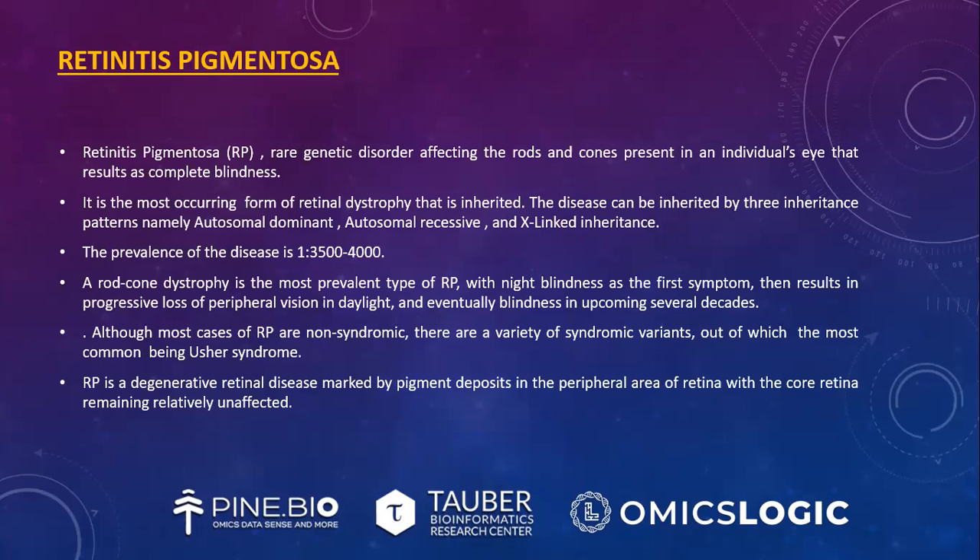Rod-cone dystrophy is the most prevalent type of RP with night blindness as the first symptom, then results in progressive loss of peripheral vision in daylight, causing tunnel vision and eventually blindness over several decades. Although most cases of RP are non-syndromic, there are a variety of syndromic variants, the most common being Usher syndrome. RP is a degenerative retinal disease marked by pigment deposits in the peripheral area of the retina with the core retina remaining relatively unaffected.